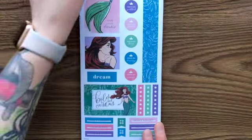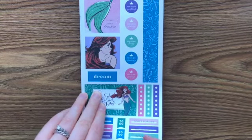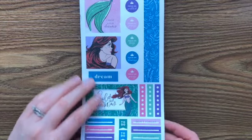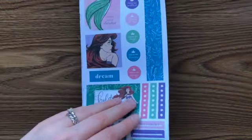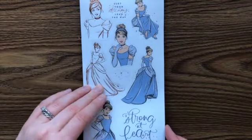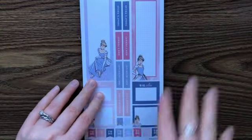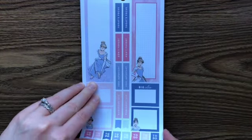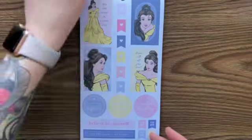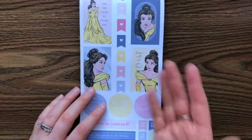If my husband was here he would have laughed at 'fun and functional' because he's a major pun guy. They're so pretty and it uses like a color palette for each princess. I freaking love it! I like it better than the other one — it feels like kind of more grown up.